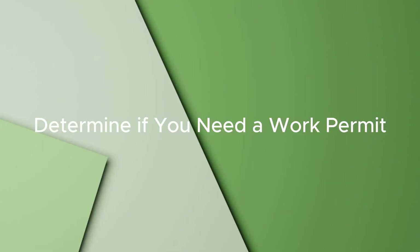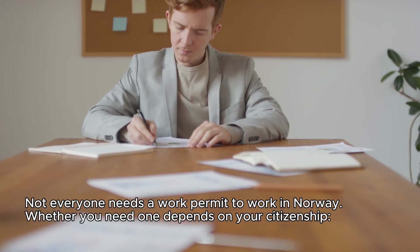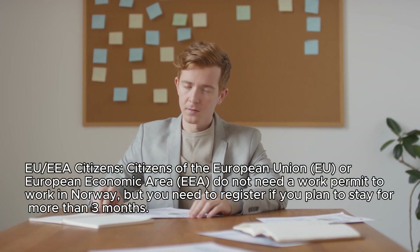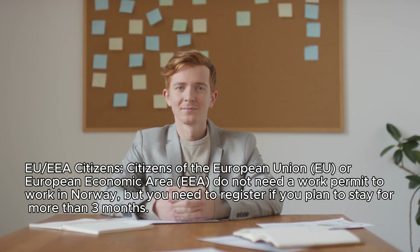Step 1: Determine if you need a work permit. Not everyone needs a work permit to work in Norway — whether you need one depends on your citizenship. Citizens of the European Union (EU) or European Economic Area (EEA) do not need a work permit to work in Norway, but you need to register if you plan to stay for more than three months.